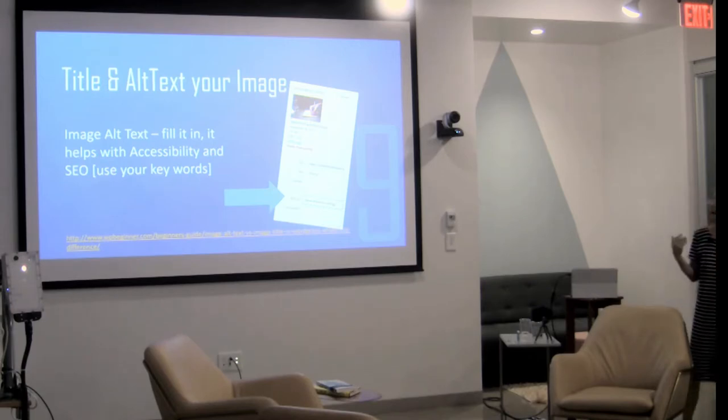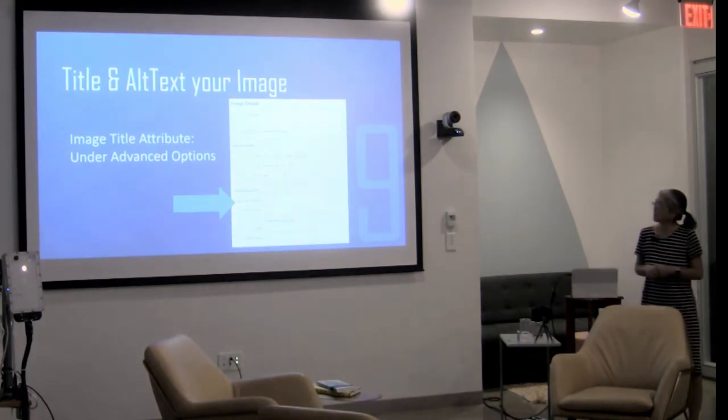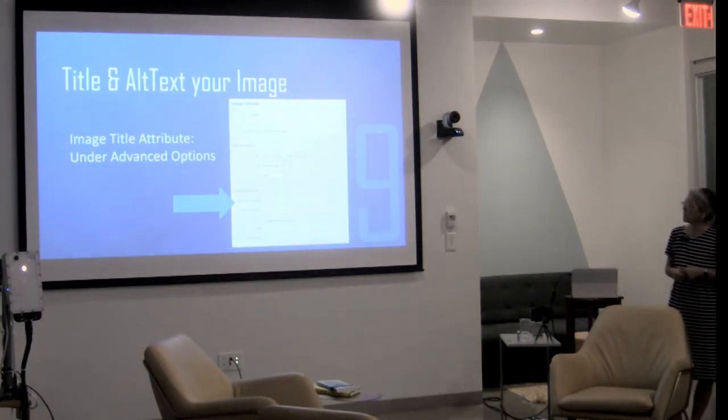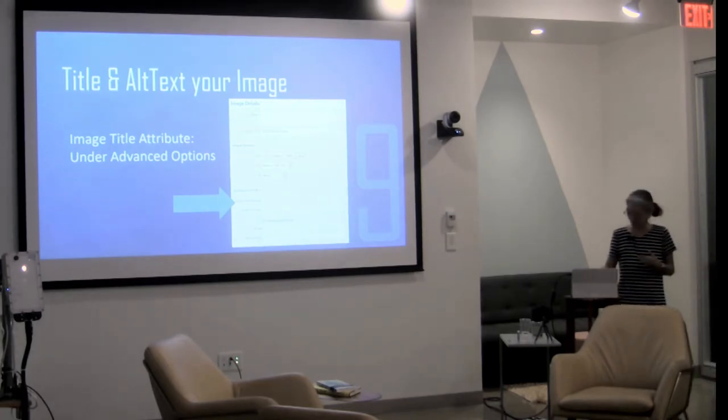Number nine: when you do use an image, make sure you title it and fill in the image alt text. It helps with accessibility — if people can't see the picture, it tells them what that picture is. It also helps with SEO if you use your keywords in the alt text.